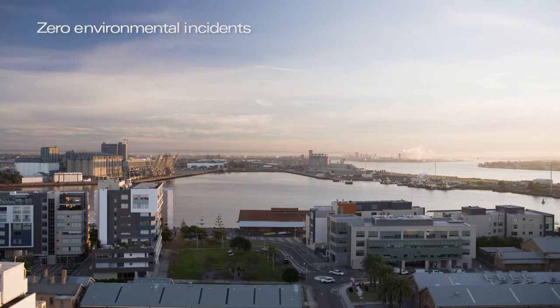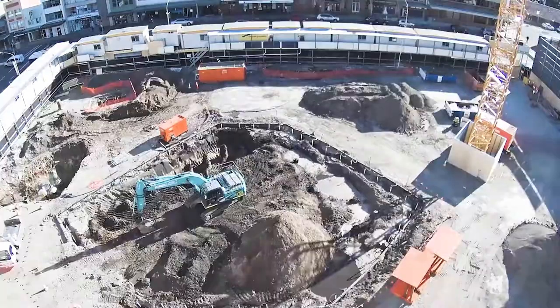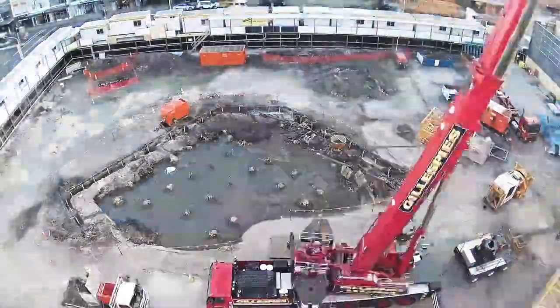The biggest challenge for us when we opened up the ground was the water table. When opening the ground to install pile caps on top of the CFA piles, it's very unforgiving. So we incorporated the use of what they call a spear pump dewatering system, which has a flocking station on site.